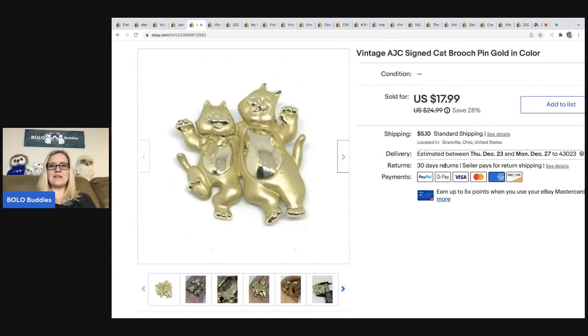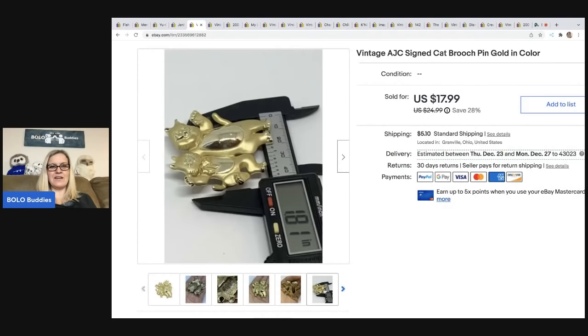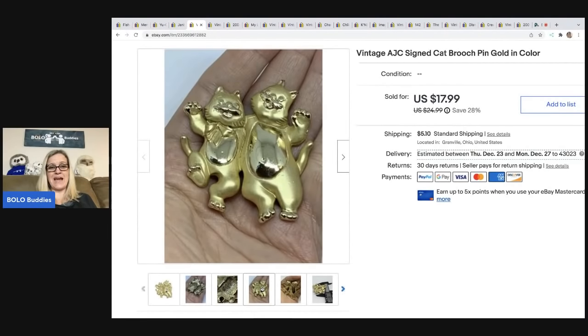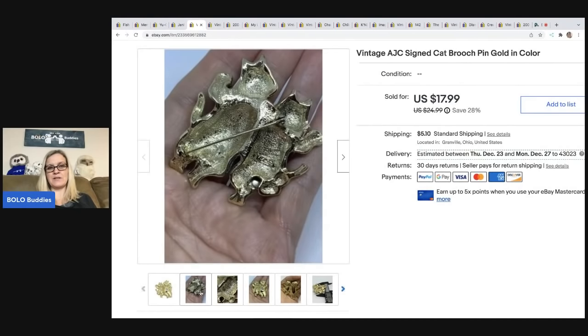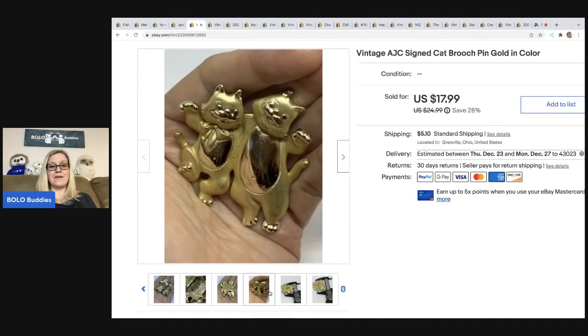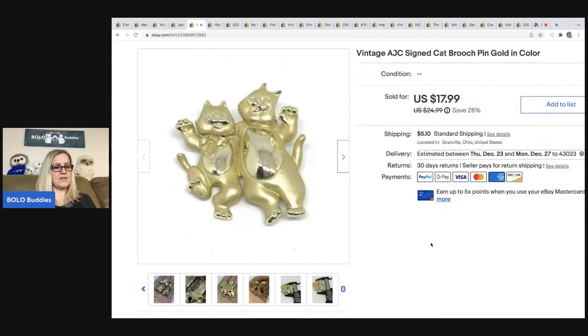The next item is this vintage AJC signed cat brooch, golden color. Nothing spectacular, but people collect animals — whether it be a figurine, home decor, a toy figure, or pins and brooches. Definitely look them up. This sold for $15 on best offer and the buyer was all in for $21.91. This came from my bulk buy; I purchased 344 pounds of jewelry on eBay to sell on eBay and am still listing the items.